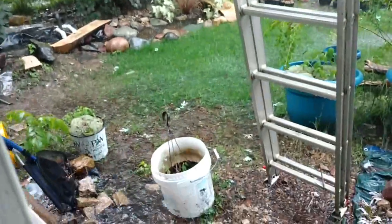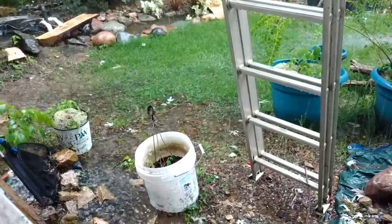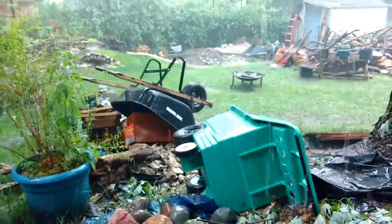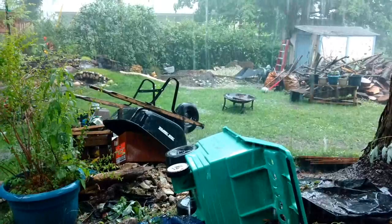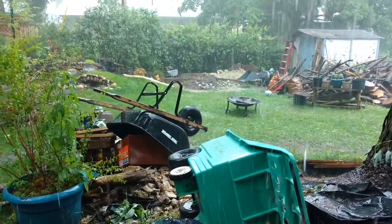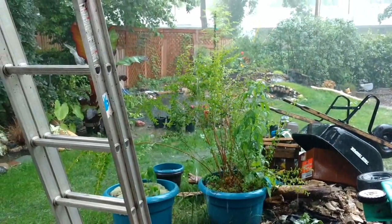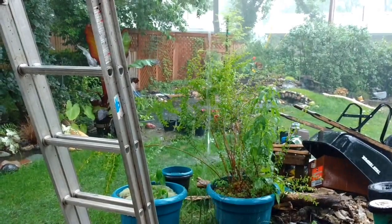Right here, right there — there's an inch-deep pool of water just running down the yard. It does not look like I'm going to be running out this morning and potting up plants after all. The pond's topped back off. It's got probably another inch and a half of water in it since yesterday. It's up to the overflow.